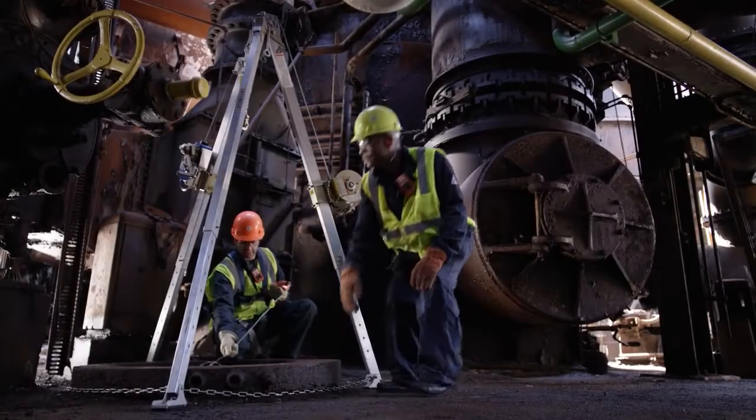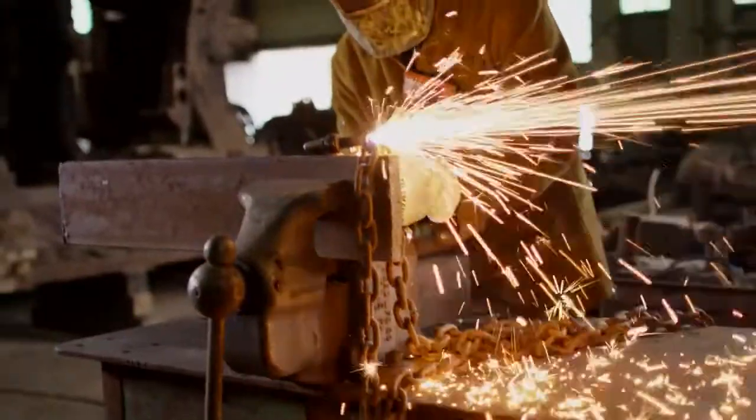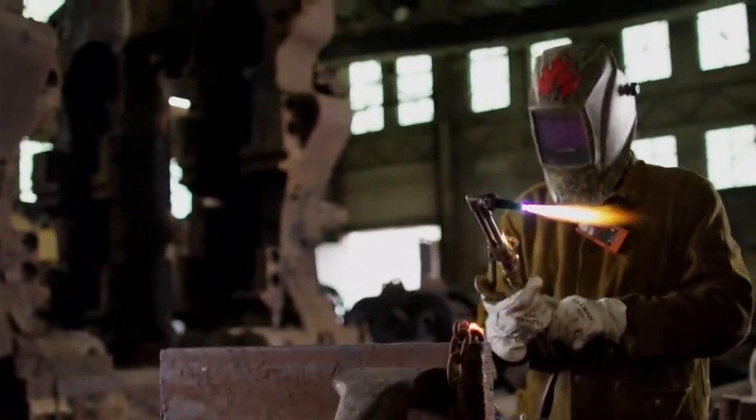Not only are the Ventus Pro 4 and Pro 5 packed with new features, they also have the highest protection rating against dust and water ingress, and are backed by the industry's only guaranteed-for-life warranty.